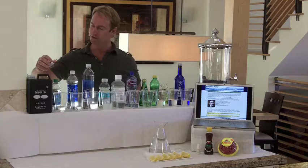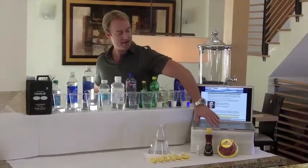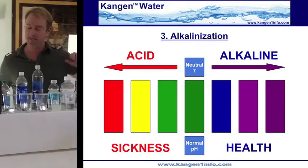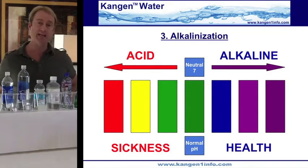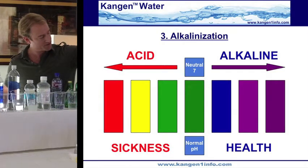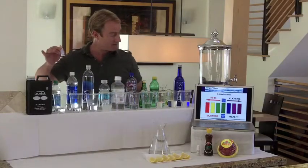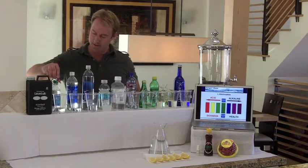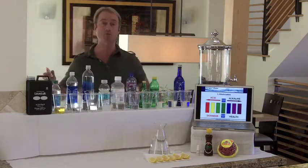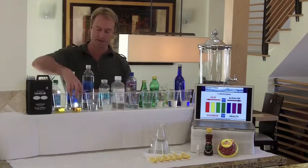Here is Dasani Water. These are pH drops — you can get these at any pool supply store — and we have a pH chart here. The green is neutral; as we go further toward orange and yellow it becomes more acidic, and we want to be in the purple direction which is alkaline. Here we go with Dasani — as you can see, that's pretty acidic, very orange. Here is Aquafina — also acidic.